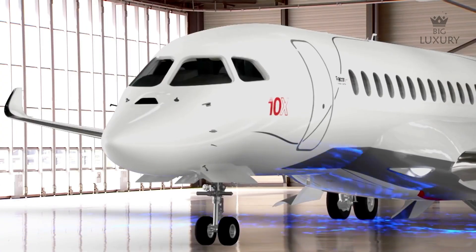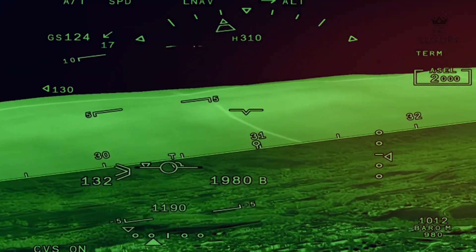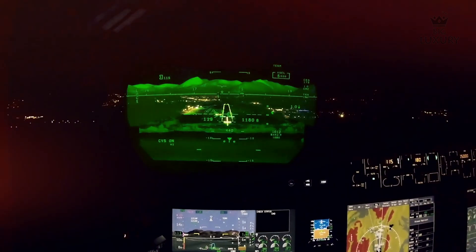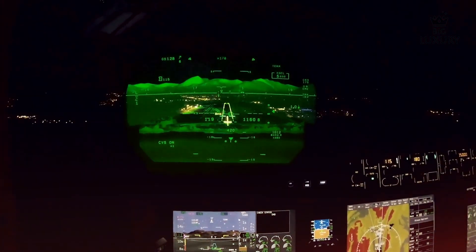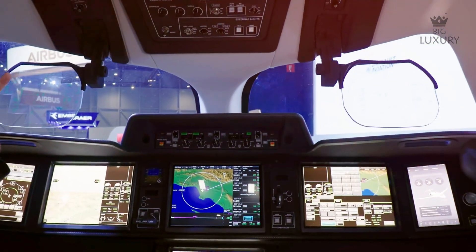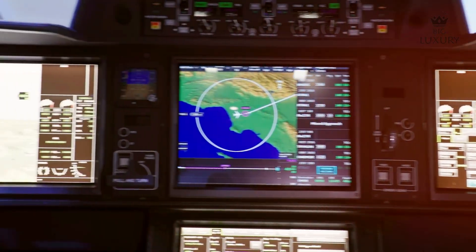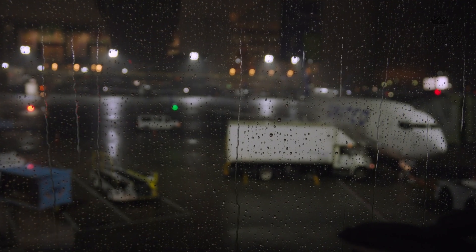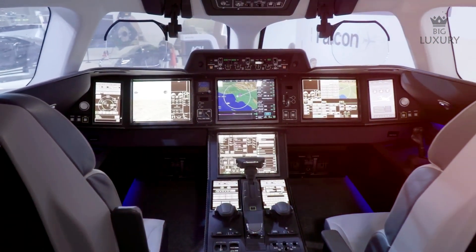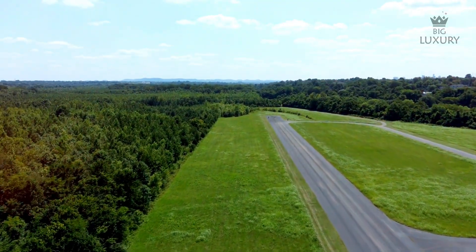One of the standout innovations in the Falcon 10X is the Falcon Eye Combined Vision System. This groundbreaking technology significantly enhances situational awareness, especially in low visibility conditions such as fog or night flying. The system integrates synthetic vision with enhanced vision capabilities, providing pilots with a comprehensive view of the terrain and potential obstacles regardless of weather conditions, allowing for safer navigation and more confident piloting during challenging approaches and landings.